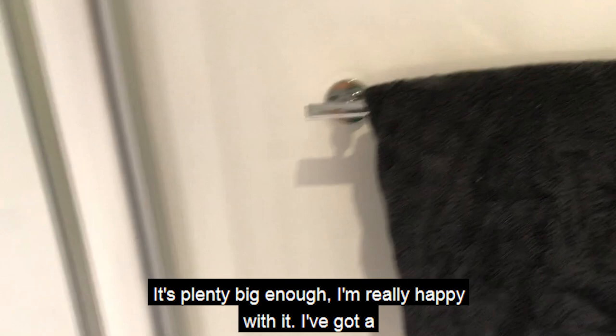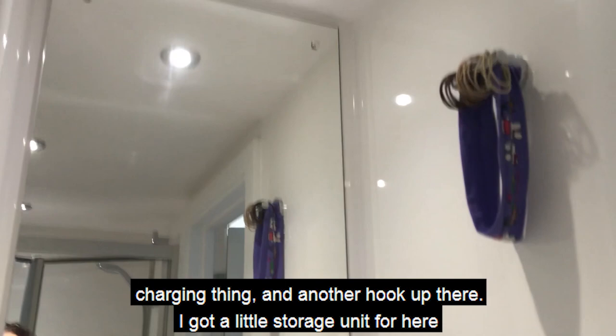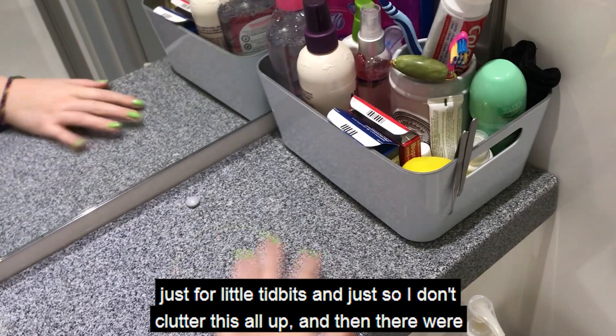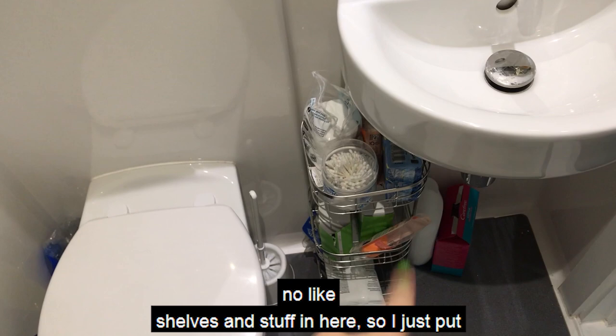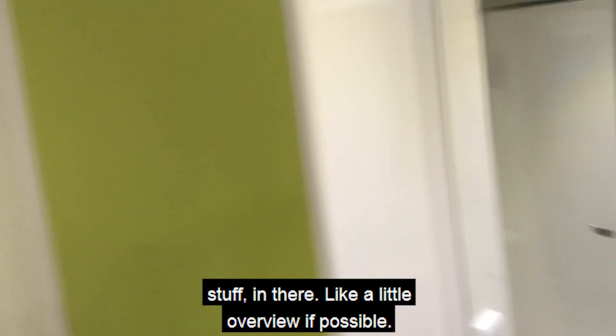The shower is plenty big enough, I'm really happy with it. I've got a towel rail for towels, and then a toilet, a sink, a mirror, a charging point, and another hook. I got a little storage unit here for bits and pieces — there were no shelves in here so I got a three-tier storage unit from Sainsbury's just for extra tissues, cleaning products, stuff like that. I really love having my own bathroom, it's just made life a lot easier.